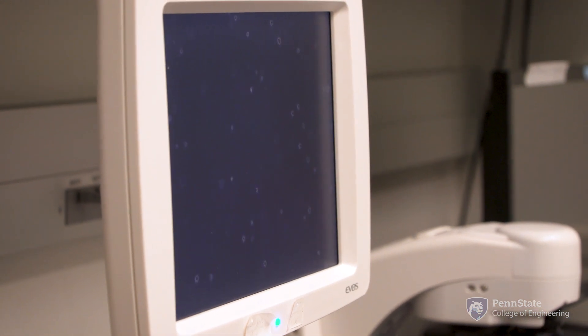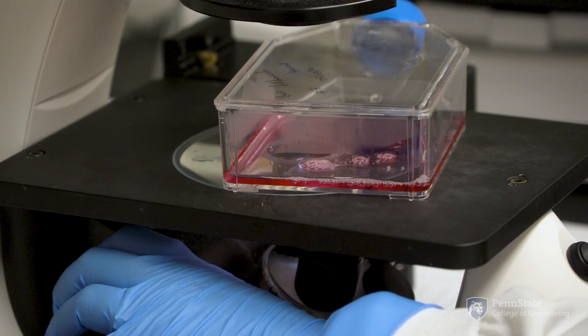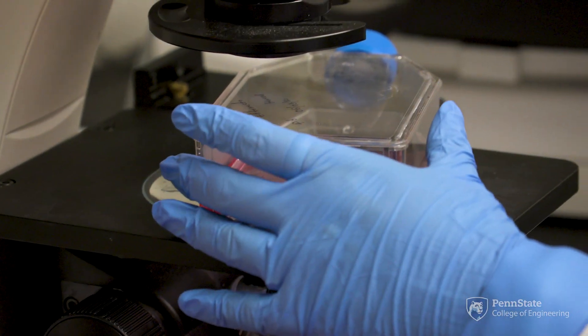I hope that these tumor models can actually be used in hospitals as point-of-care diagnostic devices. Having these models and making them patient-specific so that we can help people fight cancer.